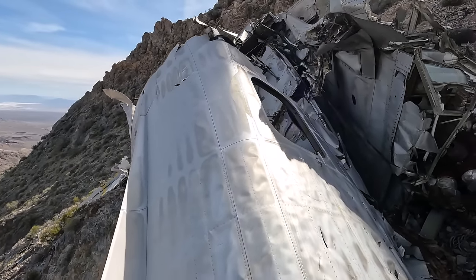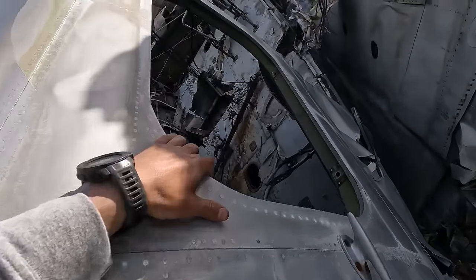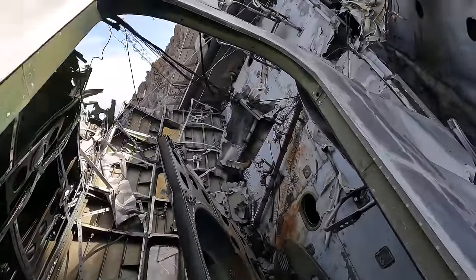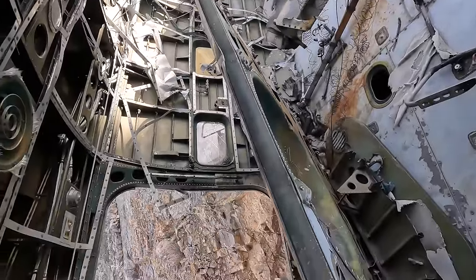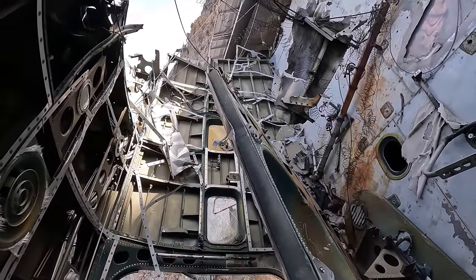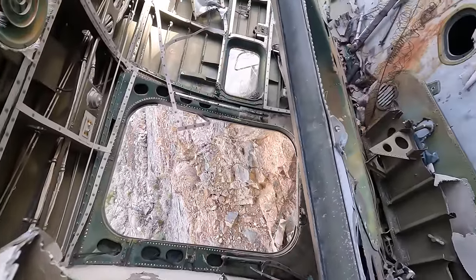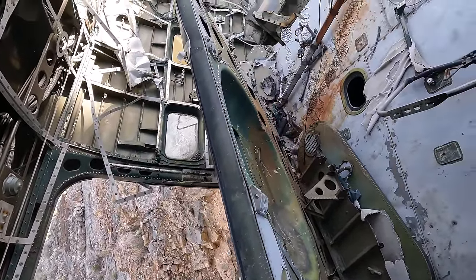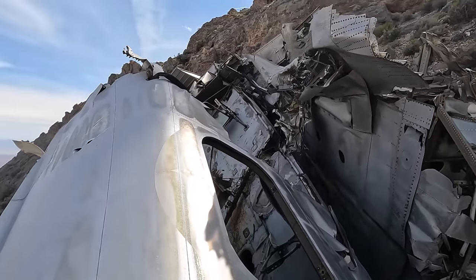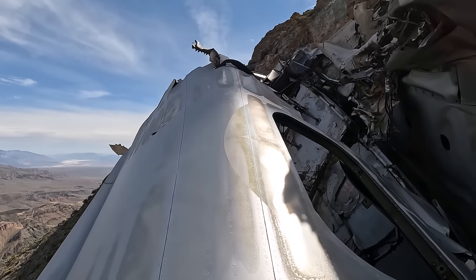I cannot believe all this stuff is still here. I'm trying to get a shot in here but this aircraft is super sideways. There's a look inside — it still actually has glass. I can't believe this thing is still here — I mean, it's like this intact.